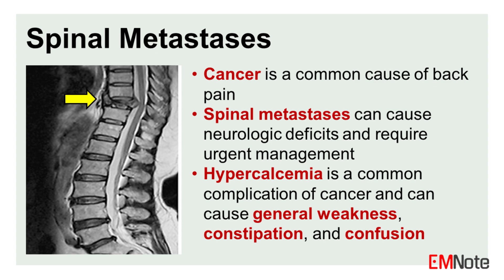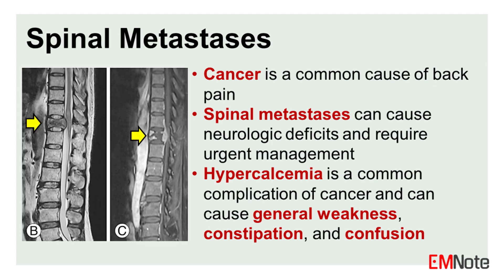Cancer is a common cause of back pain. Spinal metastases can cause neurologic deficits and require urgent management. Hypercalcemia is a common complication of cancer and can cause general weakness, constipation, and confusion.